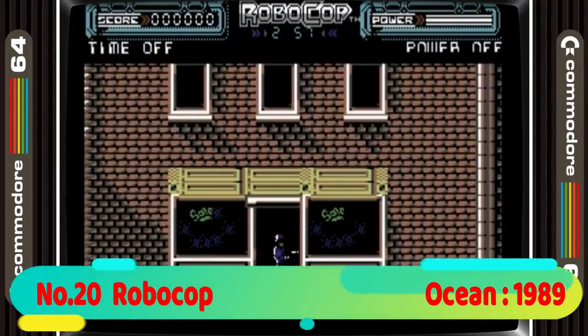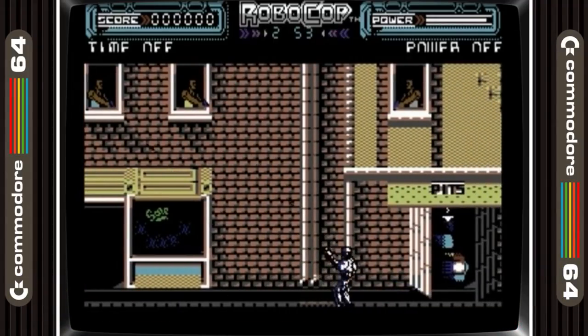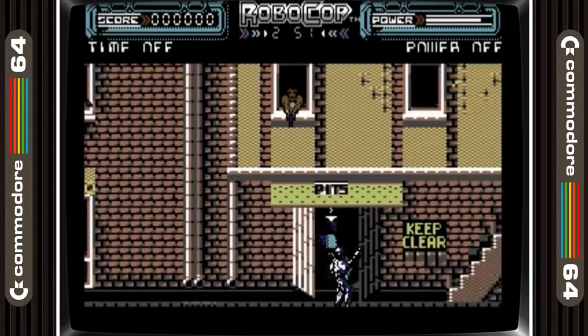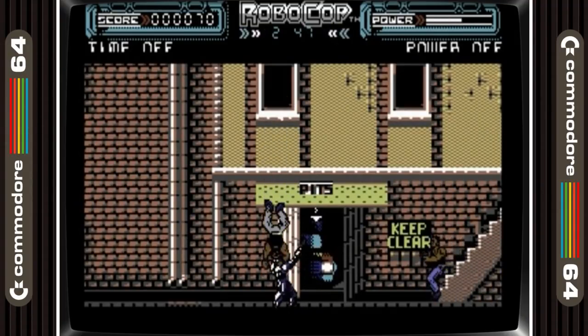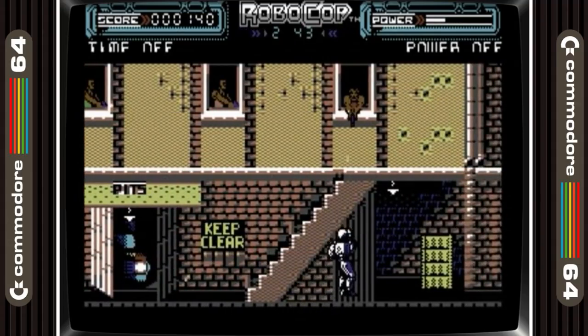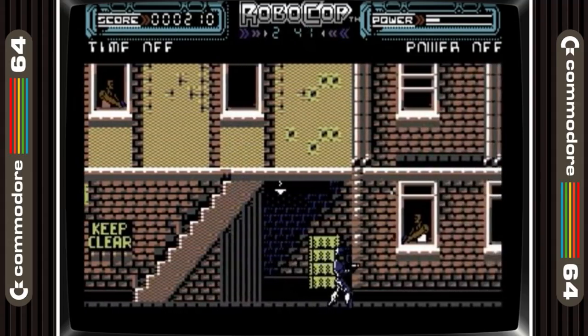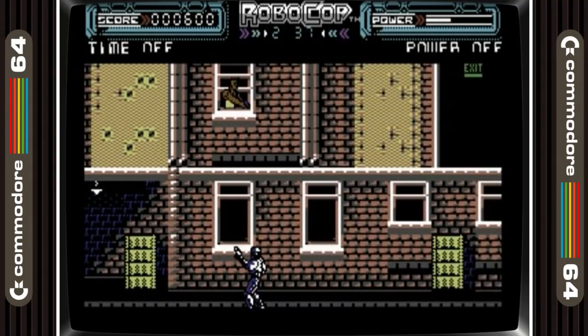So let's kick it off with Robocop in 20th place. This was the first big box game I ever bought. I remember I was about 11 at the time and we had watched the 18-rated movie at a friend's house on his birthday. The film was and still is one of the best sci-fi movies ever made, and although this game doesn't live up to the movie, it's still a great game, and it's one of my favourites.